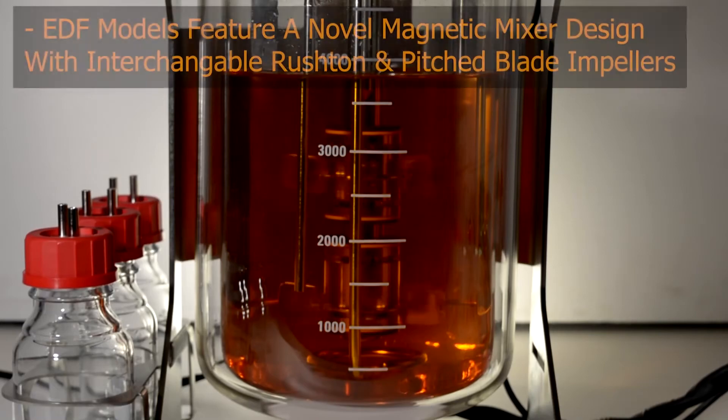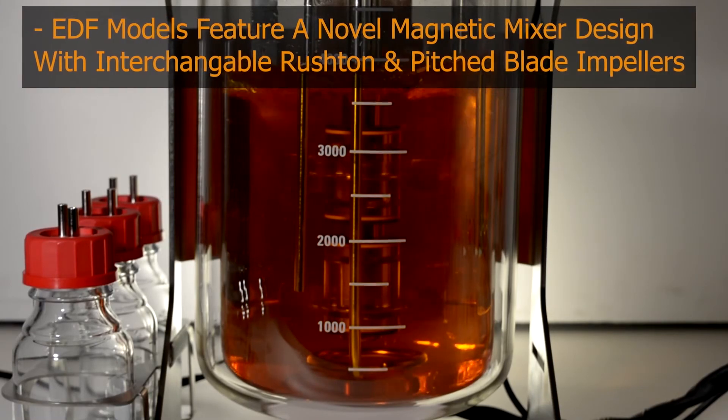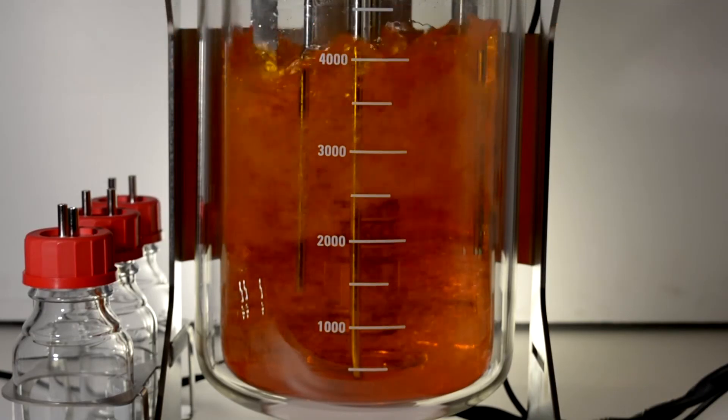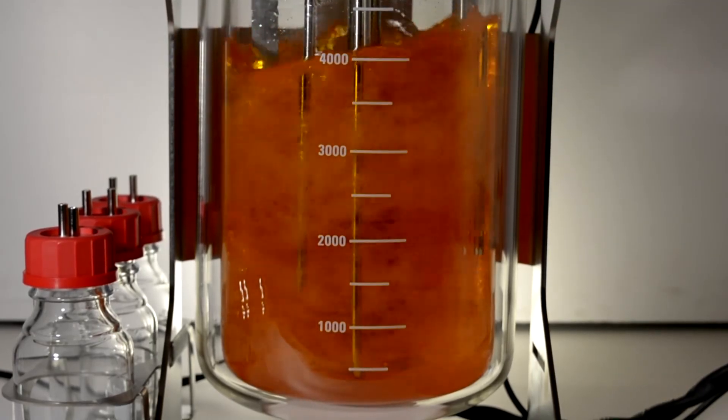The novel magnetic mixer design ensures high sterility for a successful bioprocess, and with interchangeable impellers you can modify the reactor to fit your needs.